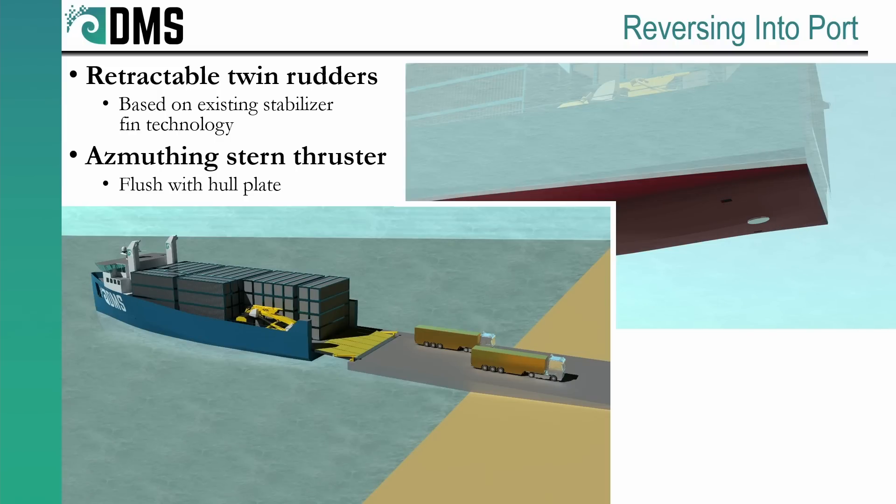Cruise ships use a device called an active stabilizer fin — it sticks out from the side of the hull horizontally and reduces roll motion. It's basically a rudder turned sideways. When that cruise ship comes in to dock, the stabilizer fin pivots back inside the hull. So now take that same device and turn it vertical — the stabilizer fin now acts like a rudder. We need to adjust some of the programming to make it behave like a rudder, but the machinery already exists. With the rudders retracted, we still rely on twin propellers, which offer a lot of control, and we also supplement that with an azimuthing stern thruster to help control the stern while reversing in. This thruster stays flush against the bottom of the hull — just a small grate along the bottom — but it can be pointed in any direction to help control the stern.